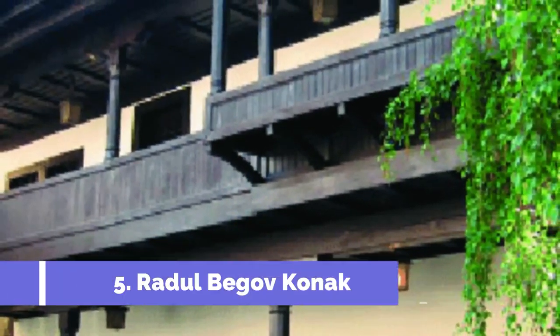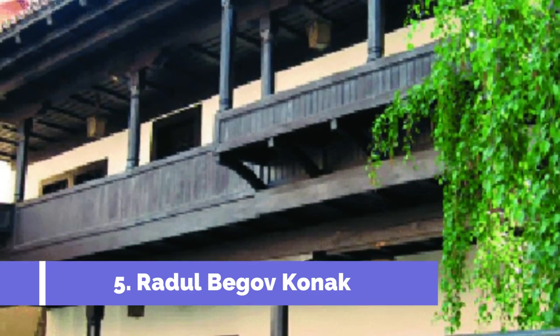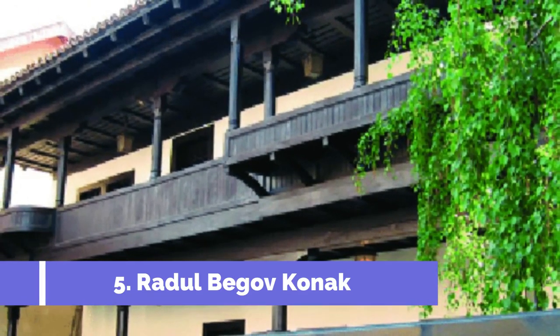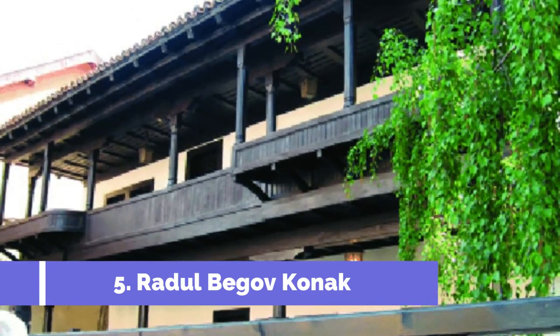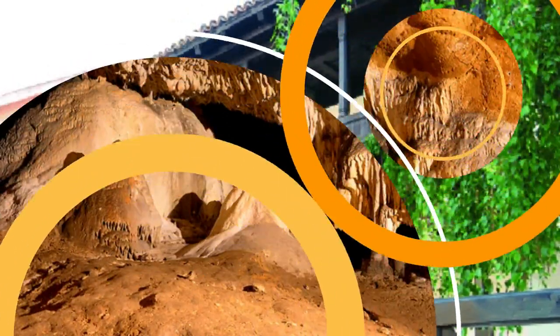Number 5: Radlbogov Konak. Radlbogov Konak is one of the top attractions in Zaječar, Serbia. This historic building, located in the city center, is a testament to the rich Ottoman heritage of the region. Constructed in the 19th century, Radlbogov Konak served as the residence of the local feudal lord, Rattle Pasha.